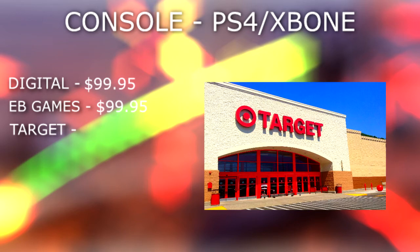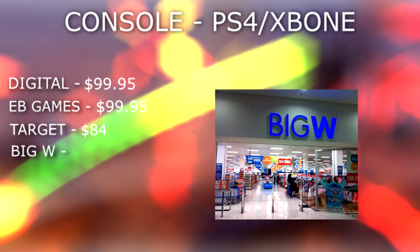Coming in next on our list, we have Target. Now Target don't actually have the game listed on their Australian website, but they do on their American website. So because Target does usually get these big games, I went ahead and converted what they were selling it for in US dollars to Australian dollars, and it came out to be $84. So if Target are going off the American price and converting it to Australia, you should see it in Target stores for $84, saving a total of $15.95. Now if you guys don't have a Target in your area, but you do happen to have a Big W, then Big W should also be selling the game for $84.